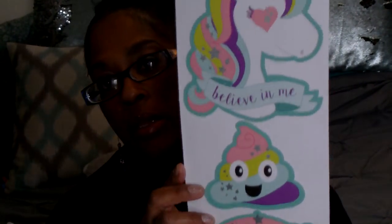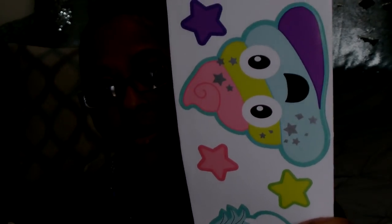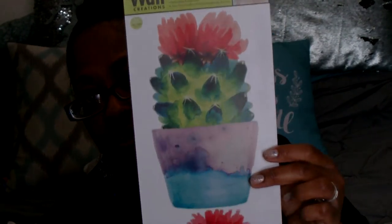I've been looking for a unicorn wall sticker — I still haven't found the one I want, but I did find one that has a rainbow unicorn and the rainbow poop emoji, and it says 'believe in me.' I thought it was cute so I picked it up. I also found the cactus one, which I thought was really cute.